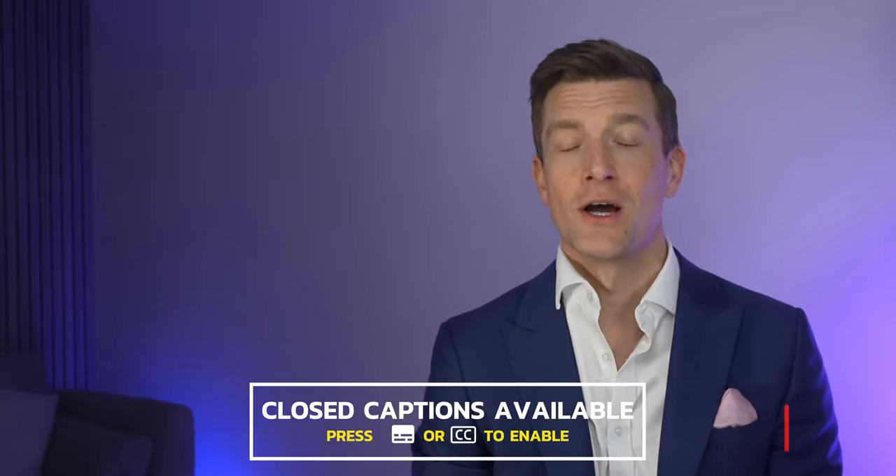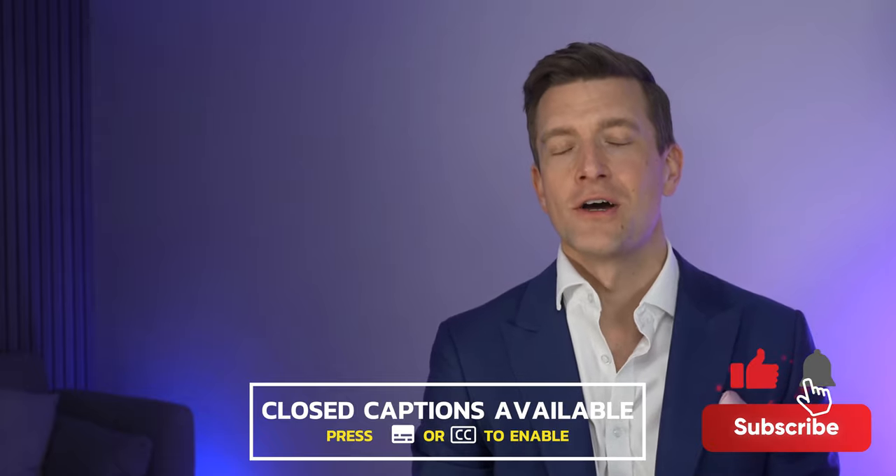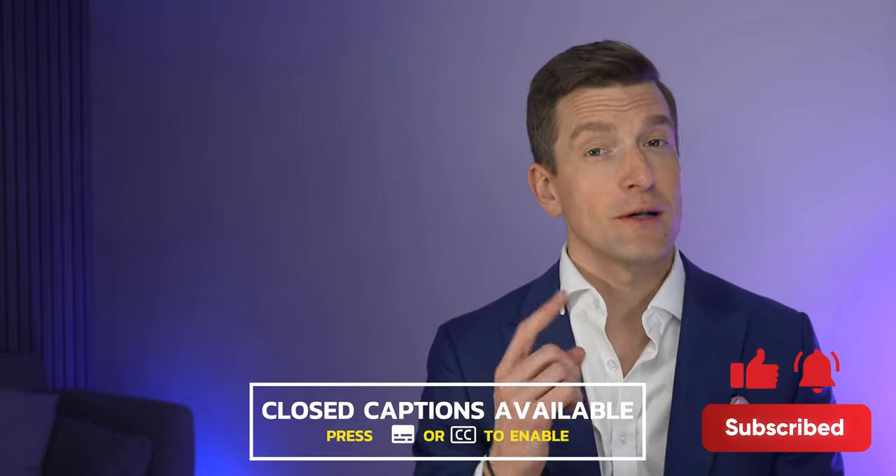Welcome back to the Hearing Tracker YouTube channel. I'm Matthew and I'm here to keep you up to date with the latest news in the hearing technology world. Make sure that you subscribe to this channel and press that bell to be updated every time we release a new video.